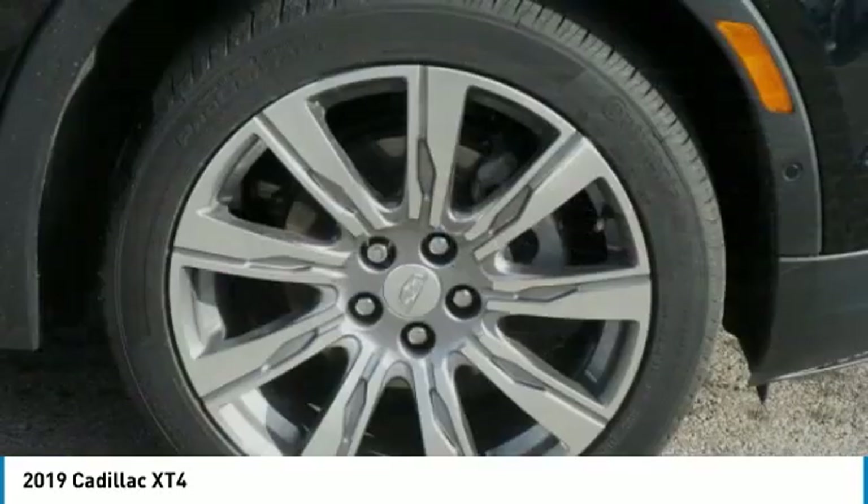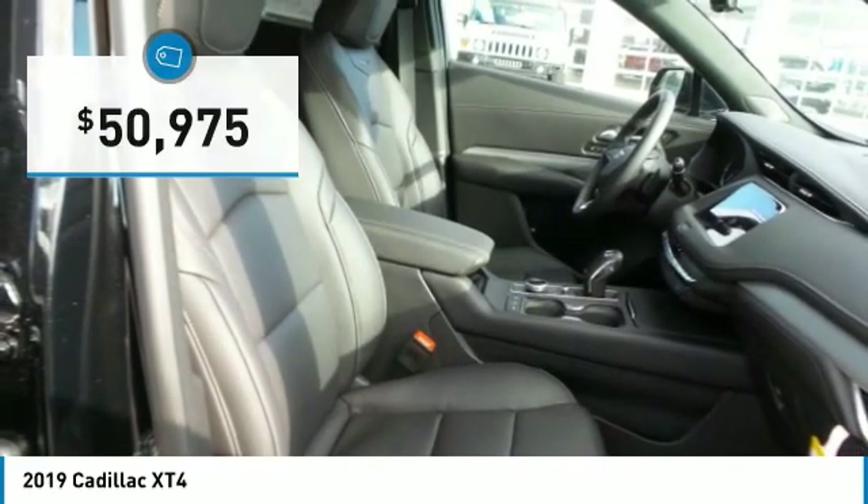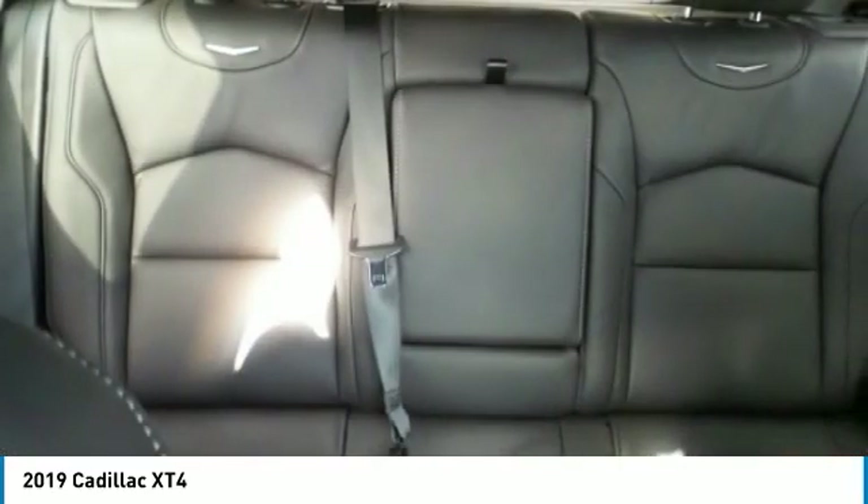Compact in size, but not in features, technology, and comfort. And is priced below $55,000. Here are some of this vehicle's great options.